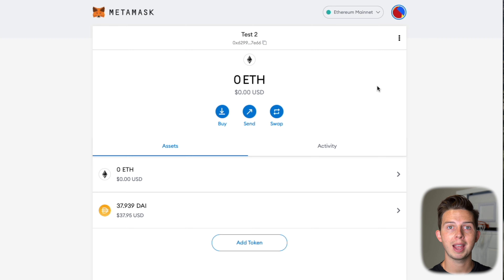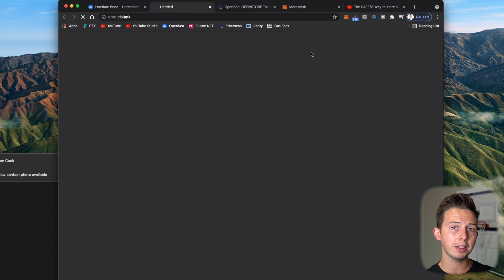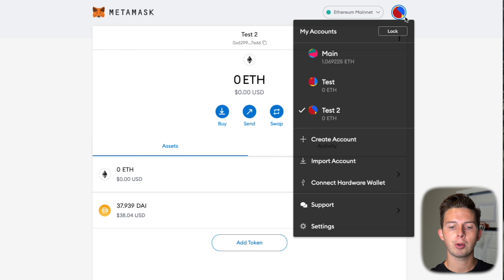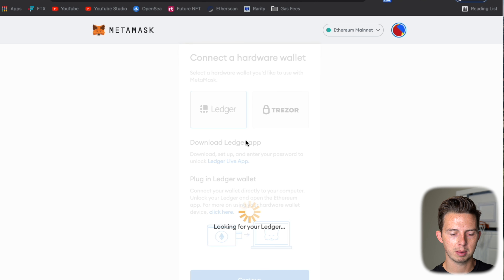Now that you've set up your Ledger, you'll need to go onto your computer and go to your MetaMask wallet to connect your Ledger to it. In MetaMask, you can see your Ethereum and other assets. To connect, go to your profile photo and hit Connect Hardware Wallet. We have a Ledger, so we'll click that option. You need to download the Ledger Live app on your computer and connect your Ledger via USB. Hit Continue, open Ledger Live, enter your PIN on the device, then hit Get Started on Ledger Live on the desktop and connect your Nano X.